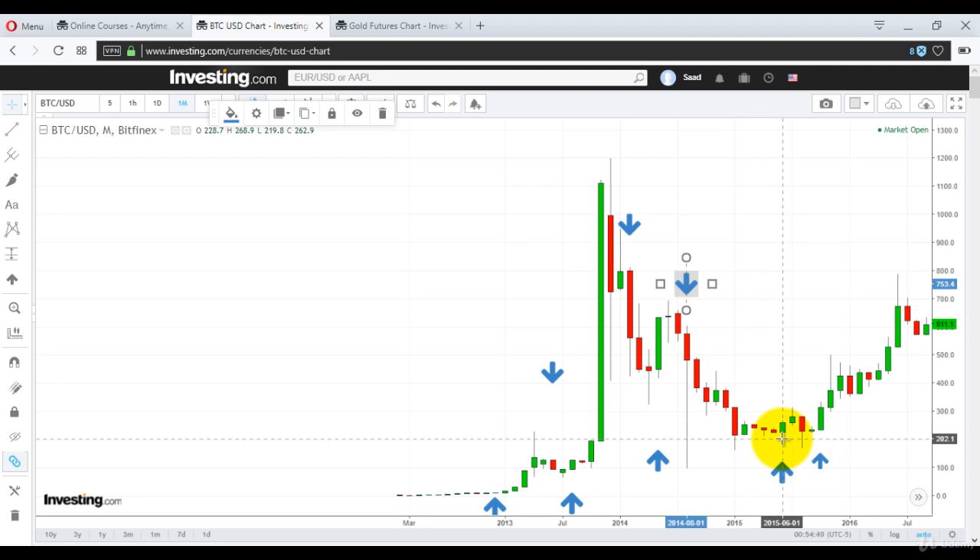Now I will discuss the weekly chart and show you how strong candlestick charts are on the weekly level as well, because all this monthly analysis will be evident on the weekly level too. But rather than waiting for $419, your stop losses will be moving up. I will just show you. Thank you.